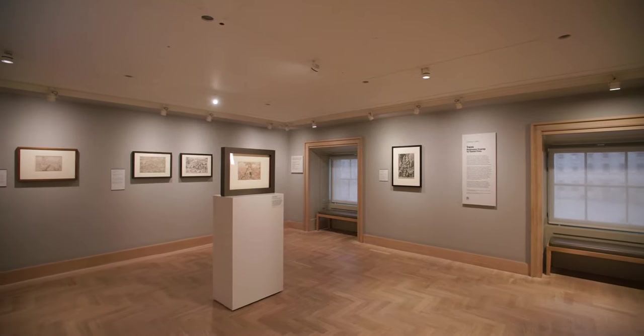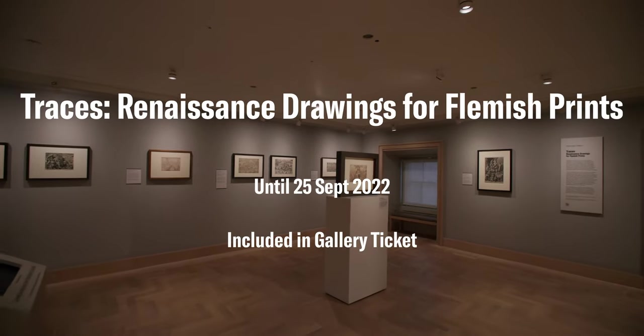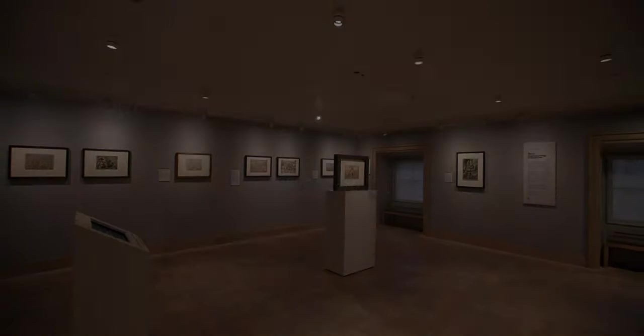We're excited for you to come and see the exhibition Traces: Renaissance Drawings for Flemish Prints. Have a closer look at the drawings and more secrets will be revealed. The exhibition runs until the 25th of September.